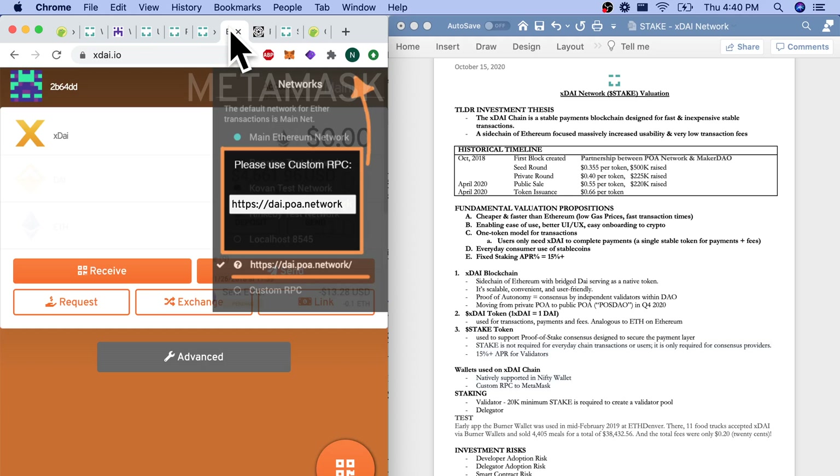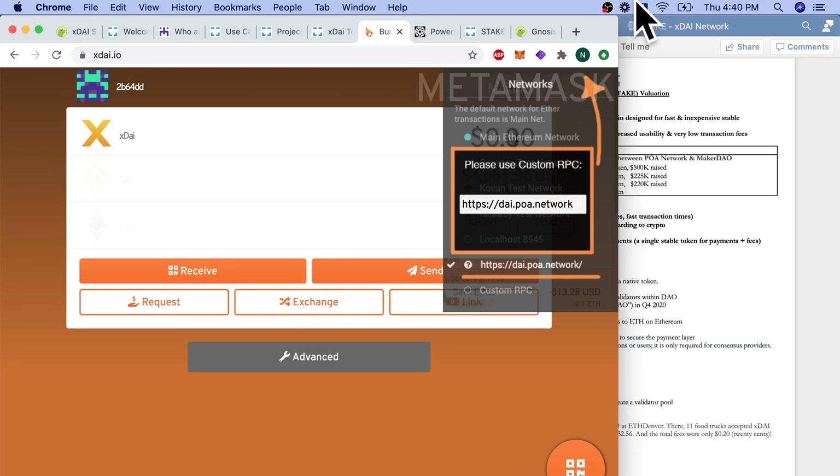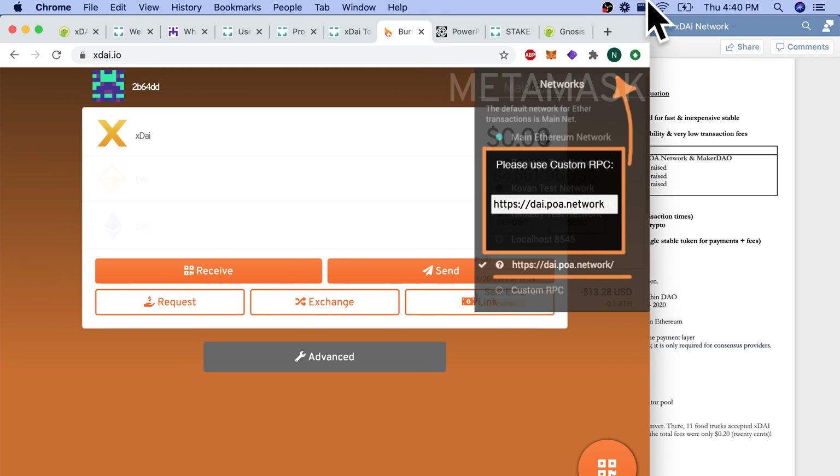One of the biggest use cases is their burner wallet. This burner wallet was used at ETH Denver and a couple of other ETH conferences, where they transferred something like $38,000 worth of food and beverage. They gave everyone a burner wallet and some XDAI, and I believe all of the total fees were just $0.20. Quite amazing.